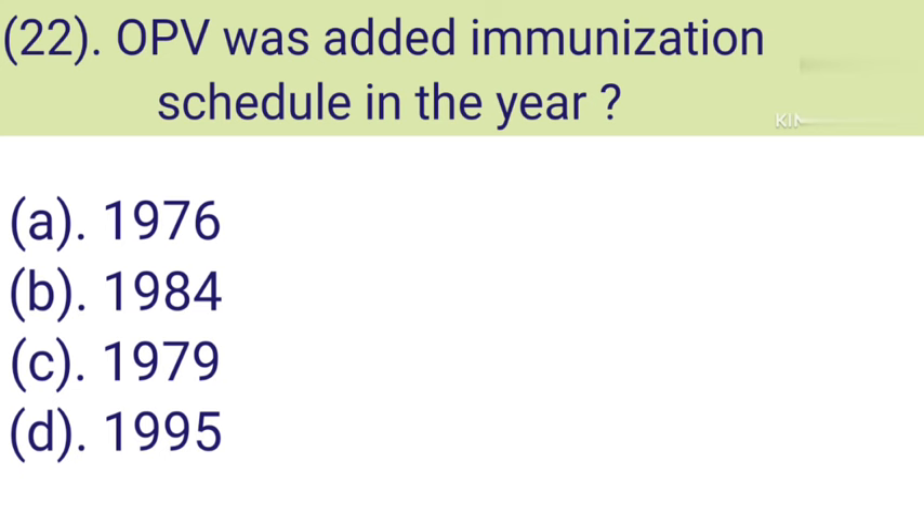Question number 22: OPV — Oral Polio Vaccine — was added to the immunization schedule in the year. Option A: 1976. Option B: 1984. Option C: 1979. Option D: 1995. Correct answer is Option C — 1979.